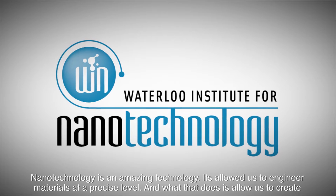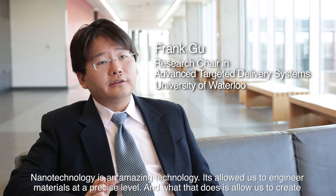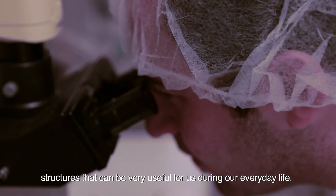Nanotechnology is an amazing technology. It allows us to engineer materials at a precise level, and what that does is allow us to create structures that can be very useful for us during our everyday life.